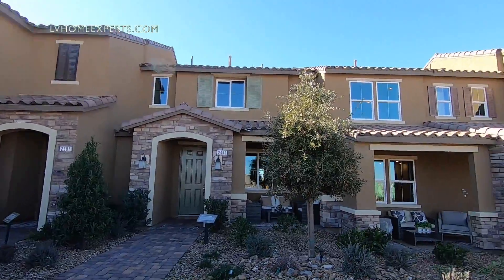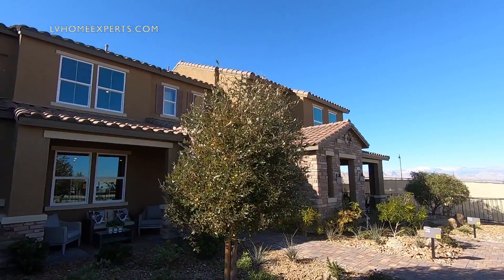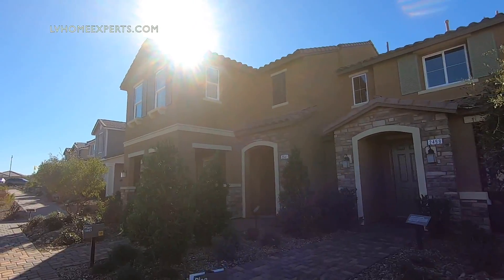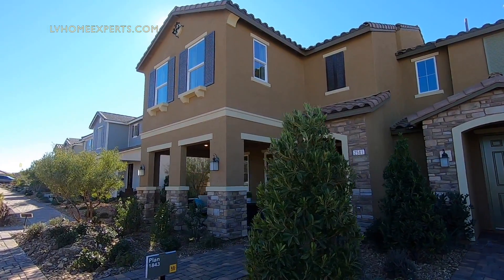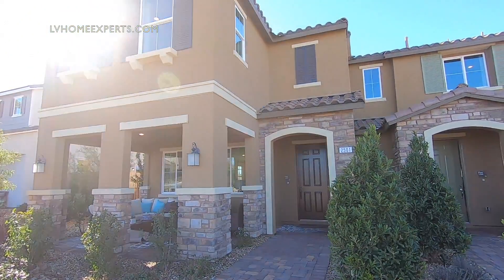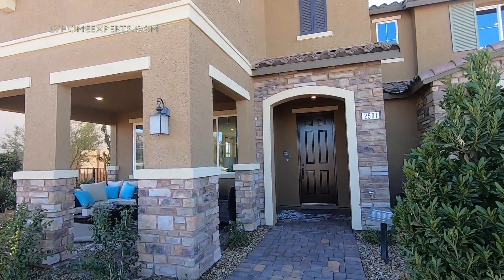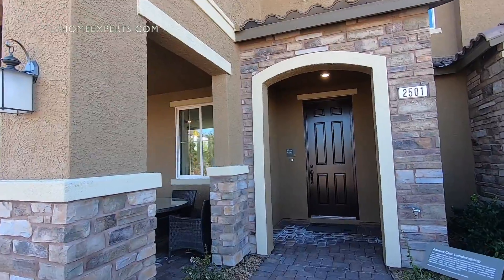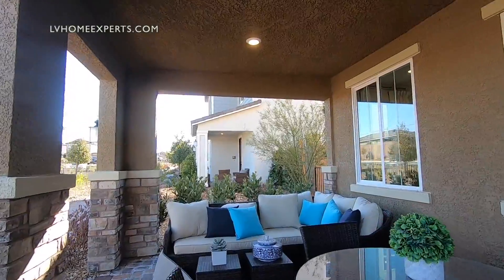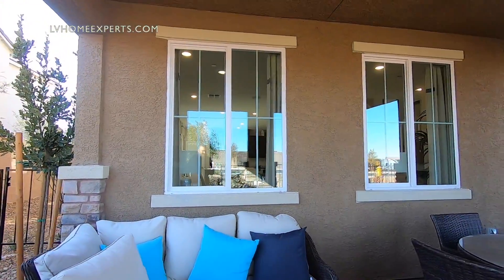The Groves here has a total of five models to view at this time. These are all attached like townhomes, five of them in a row. We're going to start here on this corner with the largest one. This one is 1,843 square feet, two-story. You have an option for three or four bedrooms, two and a half baths, two-car garage. The starting price is $269,990.